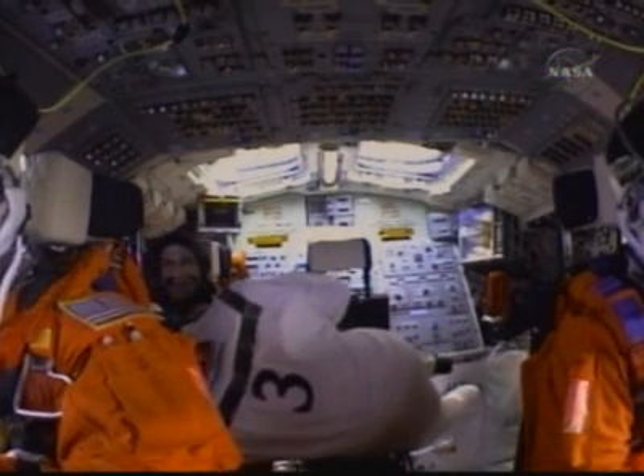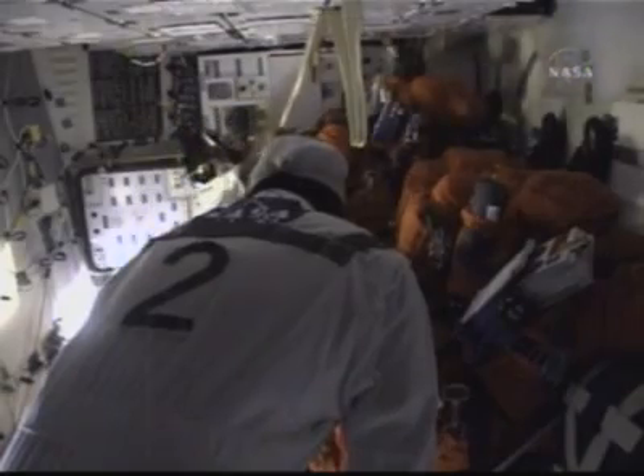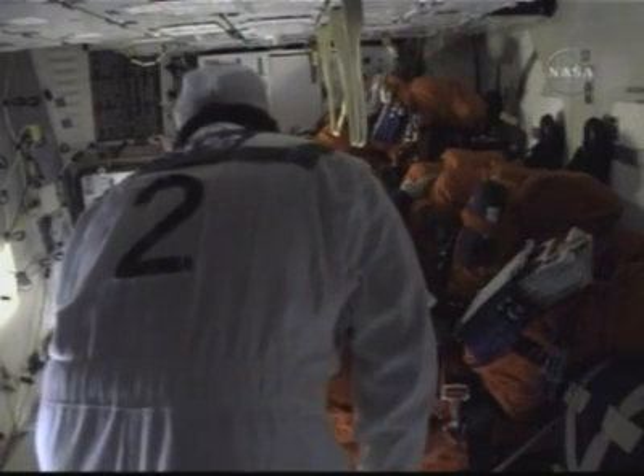OTC, MS5 — Compton. MS5, this is OTC, I have you loud and clear. Welcome aboard, Sandy. Thank you, Mark. It's good to be aboard. And PVD, you have a go to work your contingency.